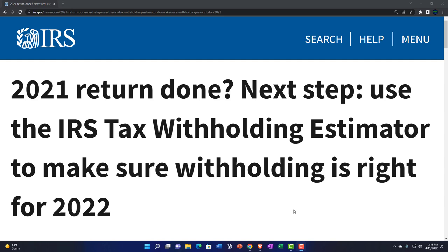Internal Revenue Service IRS Tax News. 2021 return done. Next step: use the IRS tax withholding estimator to make sure withholding is right for 2022.